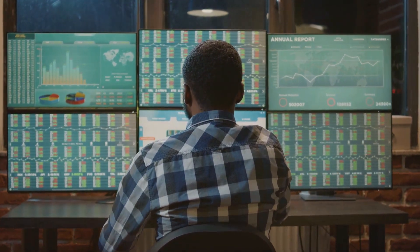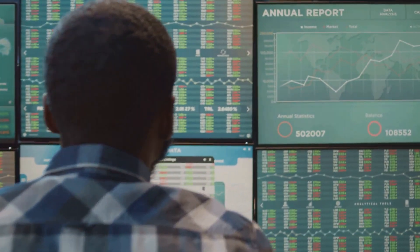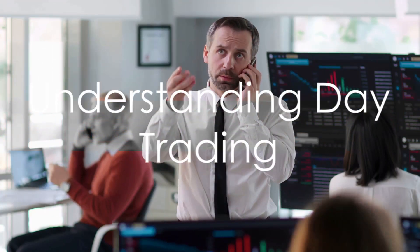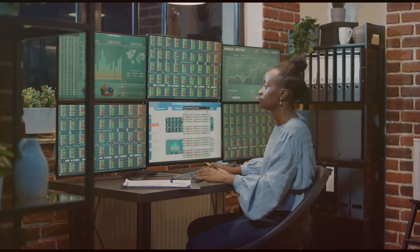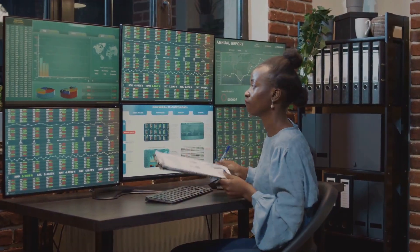Day trading isn't for the faint of heart. It's a game of precision, strategy, and timing. First things first, what is day trading? It's the practice of buying and selling financial instruments within the same trading day. Traders aim to capitalize on small price movements in highly liquid stocks or currencies. The key to success? Knowledge and preparation. Let's dive into the strategies that can set you apart.